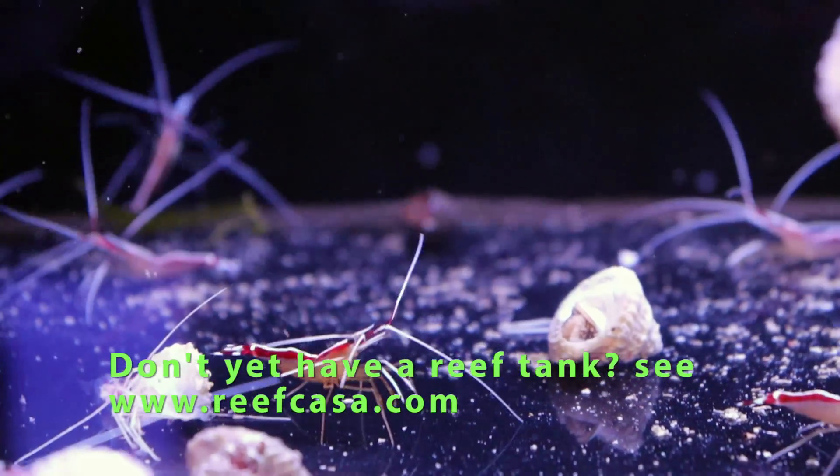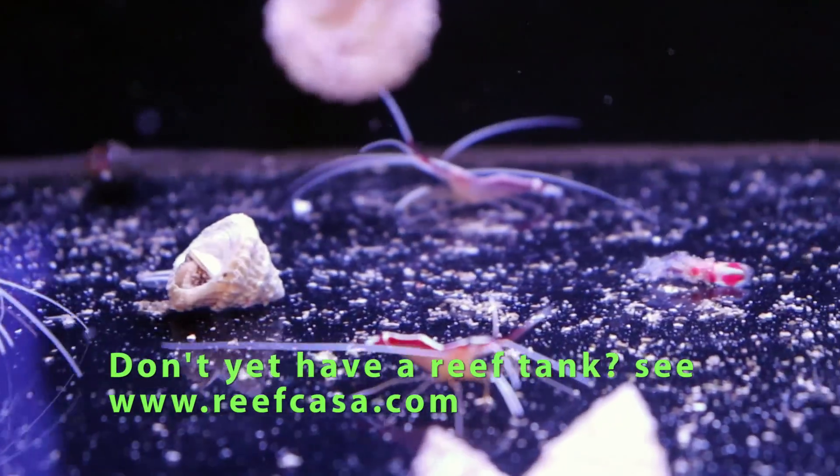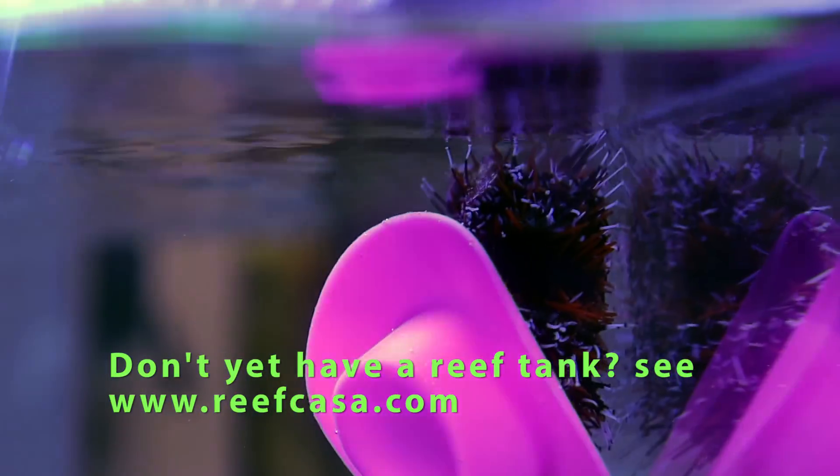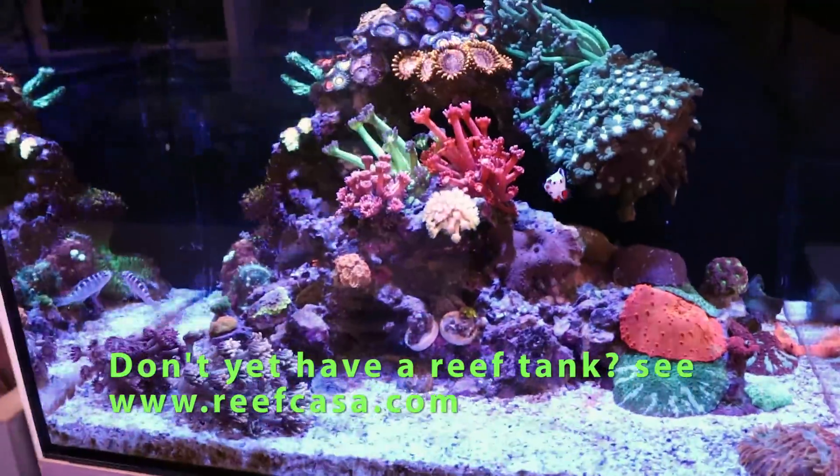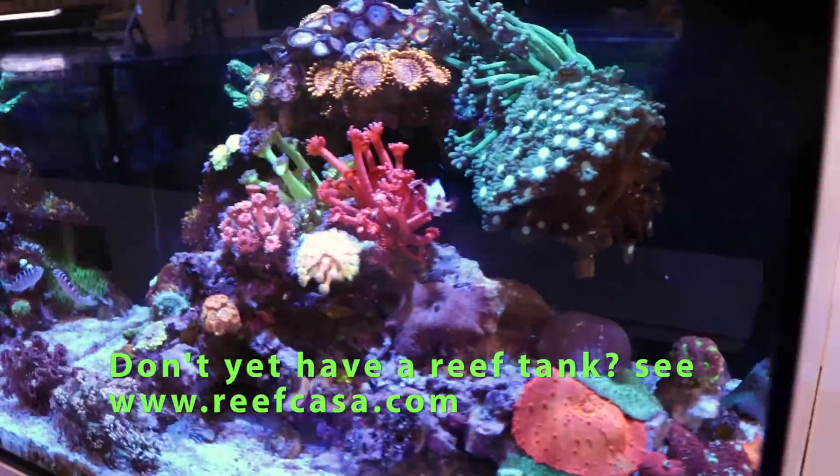Cleaner shrimp on sale this weekend. We got 50 of them, come grab one. Howdy partner, what a nice hat you got there, Mr. Halloween Urchin. What is going on, my reefing fam? We're right here. This is FragBox TV.